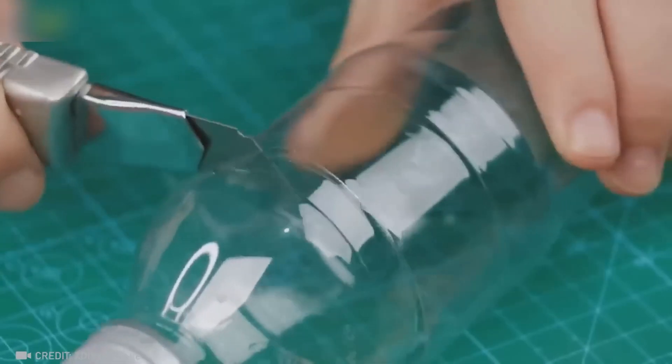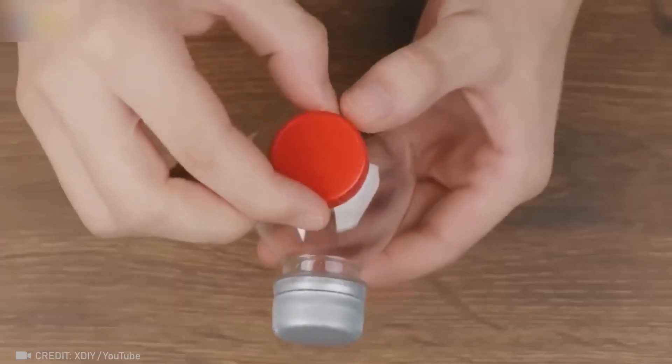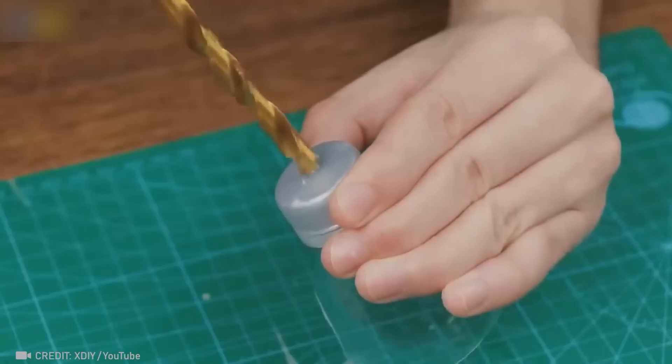I hope you've gathered all the empty bottles in your house by now, because this time they'll greatly simplify the process of making marks on a pipe.